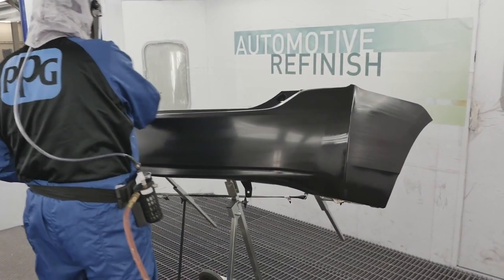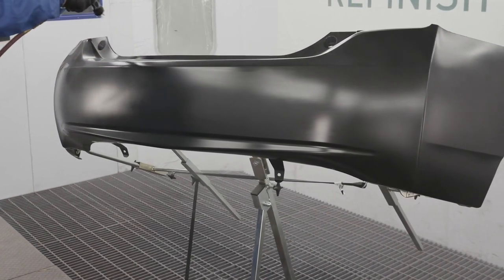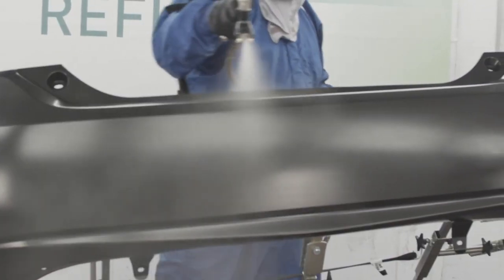Without a good substrate to start with, you'll have all kinds of challenges. With bumpers, if a prepper doesn't get all that mold release agent off, doesn't sand the pre-painted one properly, or doesn't test whether the pre-primed one has a 1K or 2K primer, that can cause issues. Adhesion is a big concern, and you could also see sand scratches. From there we go into selecting the correct sandpaper and undercoats, because it's very important to use the right products for the job.